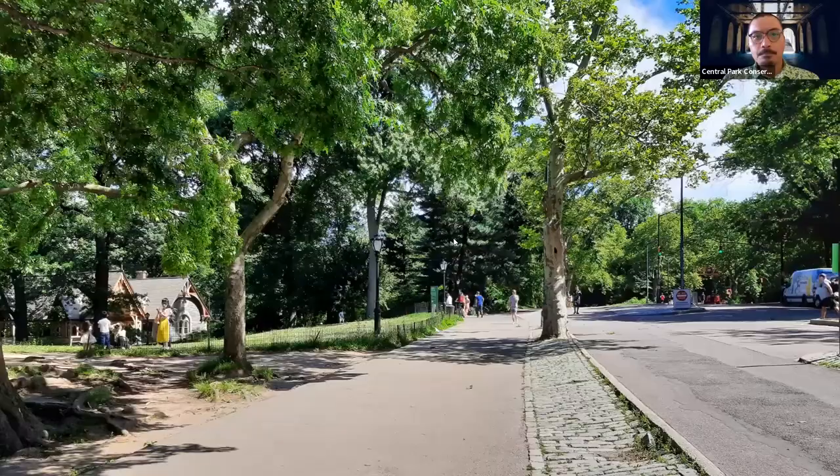Before we continue on with our walk, let's go ahead and conduct our poll of the day. Since we're celebrating Pollinator Week, I wanted to ask all of you: do you have a favorite type of pollinator? I've listed just a few of the countless many species of pollinators and other animals out there, including common animals like bees, butterflies, moths, bats, and hummingbirds. If you have any other favorites, please let us know in the chat section.